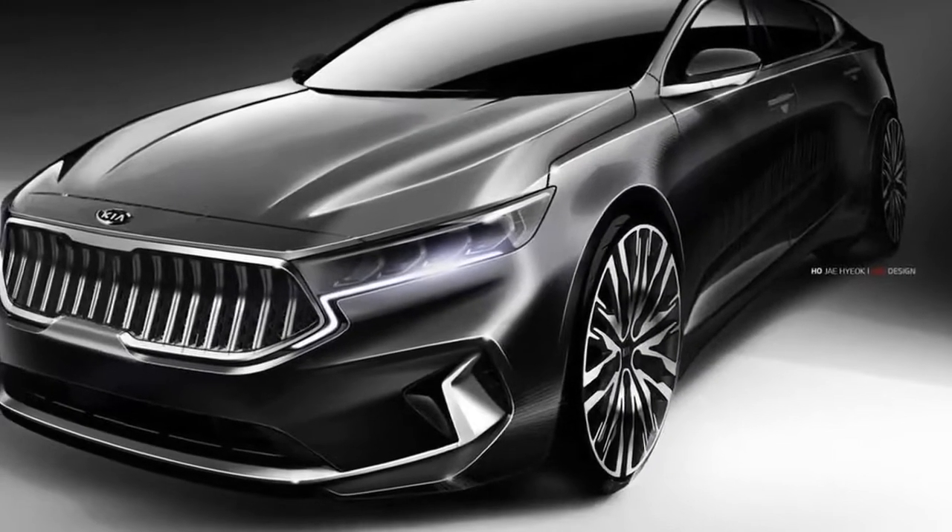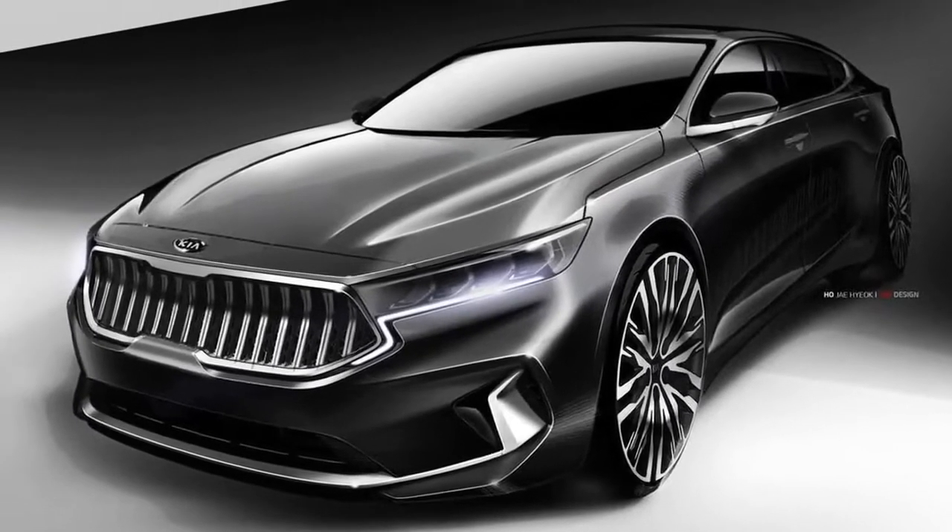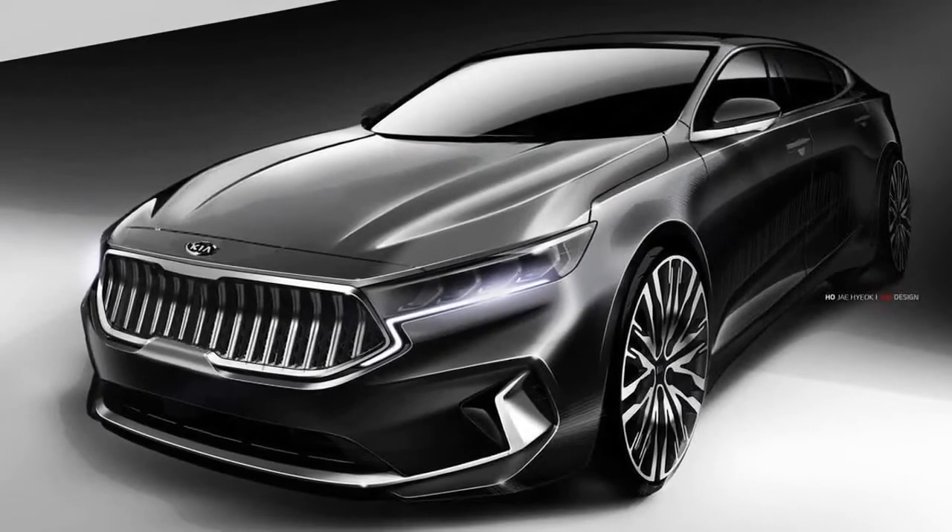We've reached out to Kia to get more details about the updated 2020 Cadenza, and to find out whether the automaker even plans to bring the refreshed full-size sedan to the US.